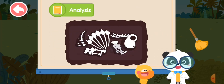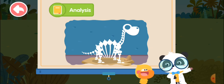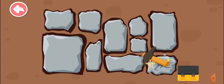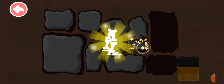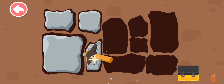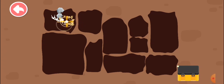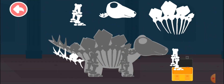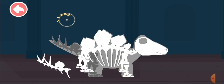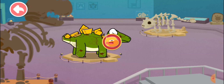Scientists dug dinosaur fossils and pieced them together so you can see dinosaurs in the museum. Digging fossils sounds like fun — I want to give it a try. No problem, let's dig dinosaur fossils. Break the rock to see what's under there. Piece the dinosaur fossils together to see what dinosaurs look like. Give it a try. Amazing! I have pieced the dinosaur together. I get it now.